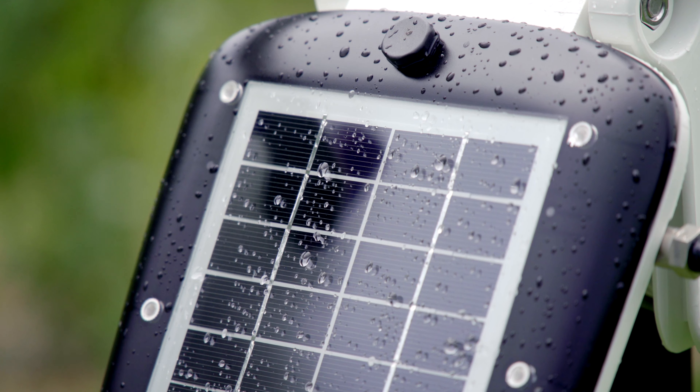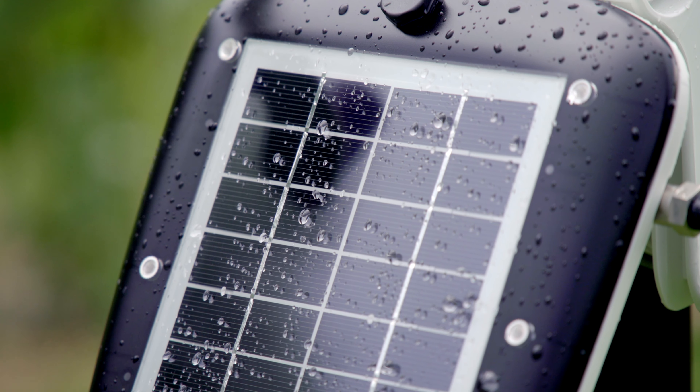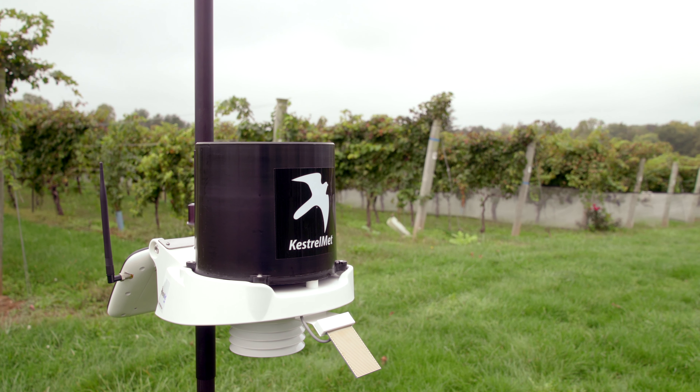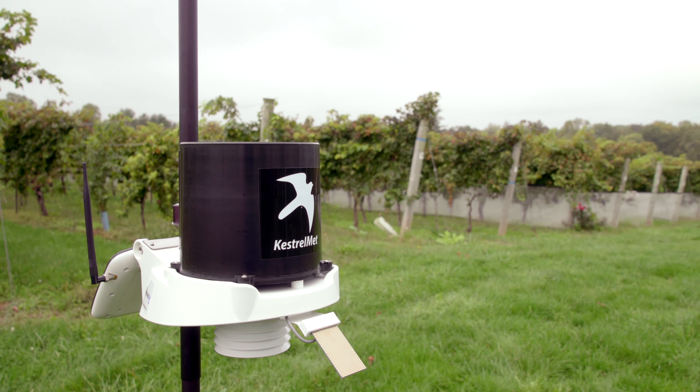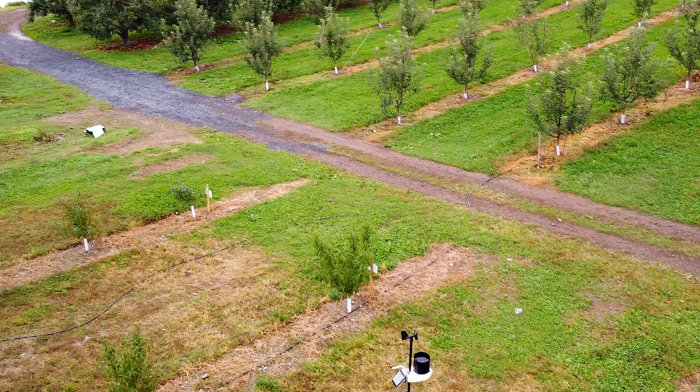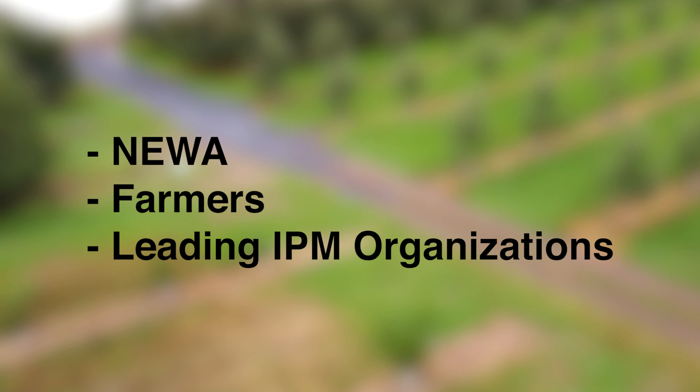The dedicated staff and engineers behind Kestrel Met weather stations have decades of experience in agricultural weather products, which have been developed in close cooperation with farmers and leading IPM organizations like the University of Cornell's Network for Environment and Weather Applications, also known as NEWA.